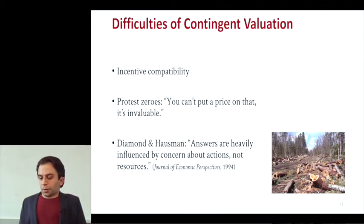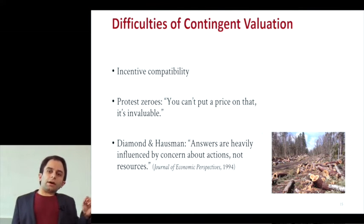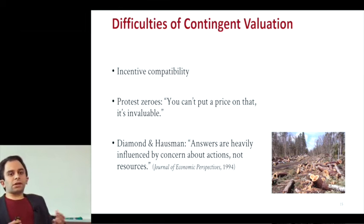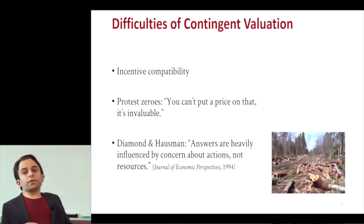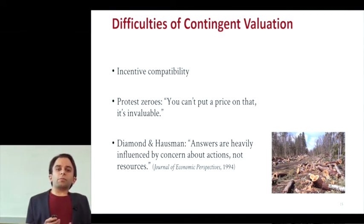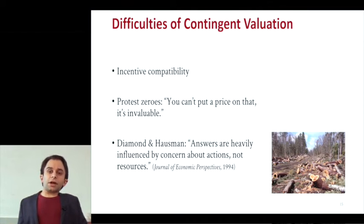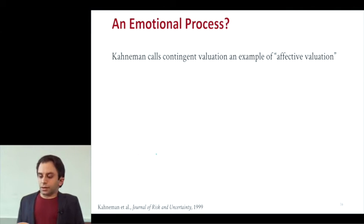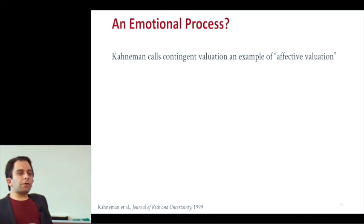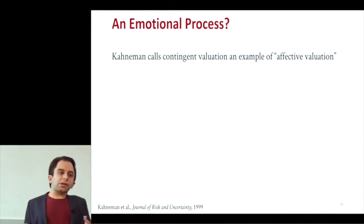Environmental economists also noted that people really seemed to be cueing to the land use that was hurting that environment — being overly focused on something like how they felt about the oil spill rather than the place that was compromised. They were basing their willingness to pay not on the natural resource itself, but on the circumstances that happened to it. This led Daniel Kahneman to comment and call it an example of affect evaluation.